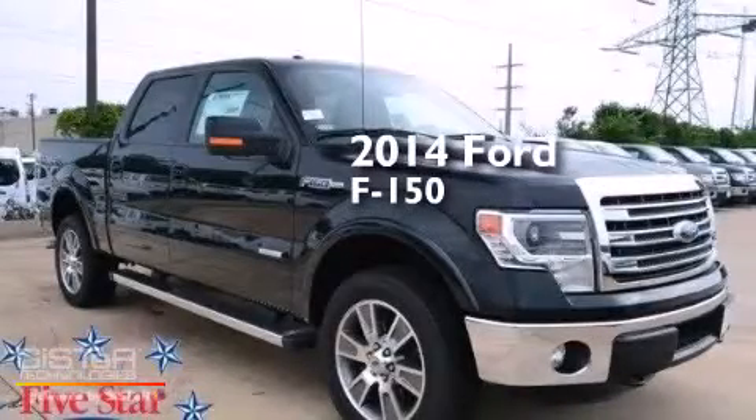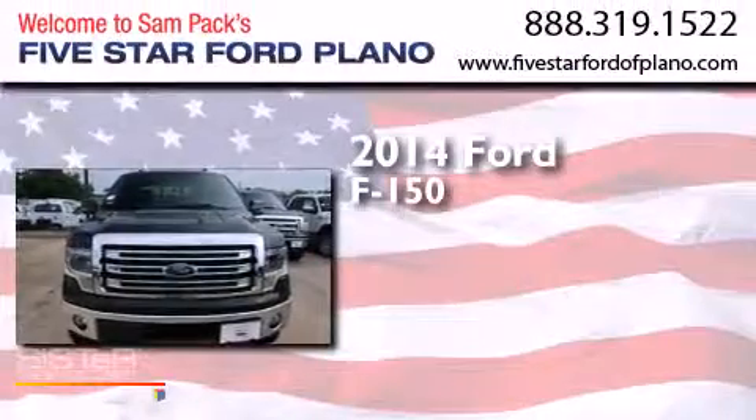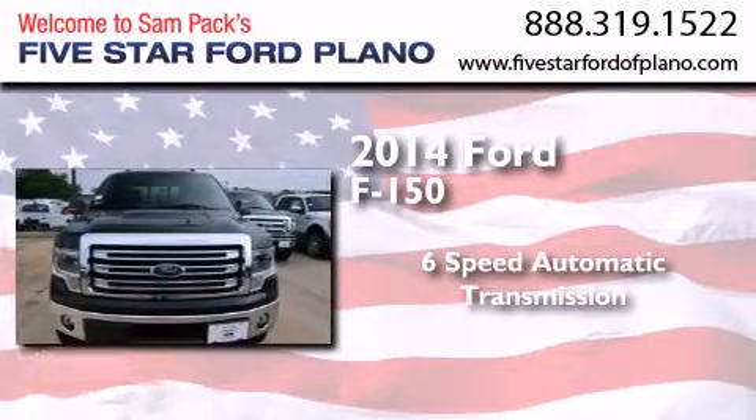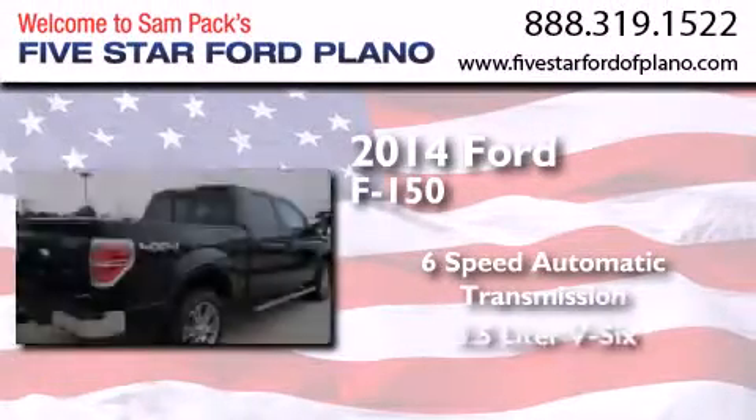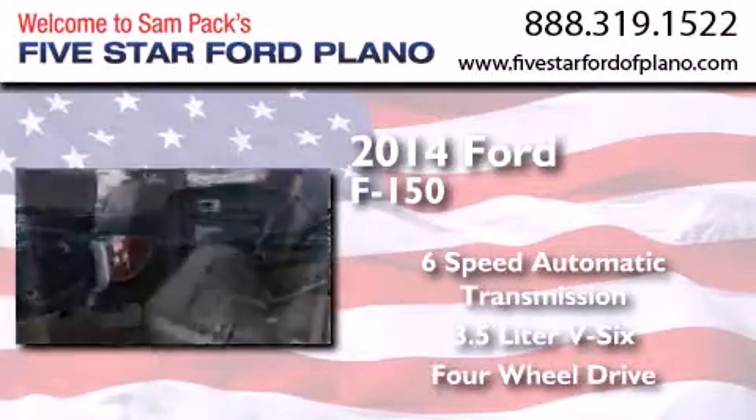This is a brand new 2014 Ford F-150. This truck has a 6-speed automatic transmission, a 3.5-liter V6, and the added capability of 4-wheel drive.